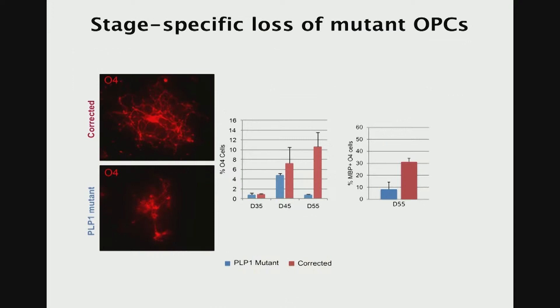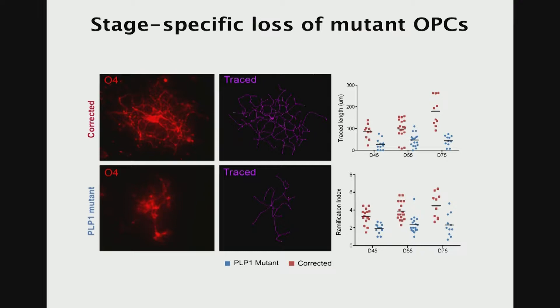When we differentiated both the mutant cells and the genetically corrected cells from the Pelizaeus-Merzbacher disease patients, we noticed that while in both cases precursor OPCs would be formed at day 35, over time they would disappear. Looking at the morphology, these cells really didn't look healthy. When we traced the processes and quantified the complexity of the cells, there was a clear reduction in complexity, suggesting that these cells failed to differentiate. It looked like these cells were formed properly but couldn't be maintained and couldn't differentiate along the mature oligodendrocyte lineage.